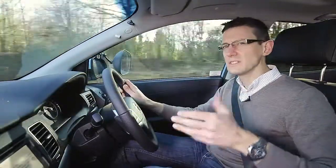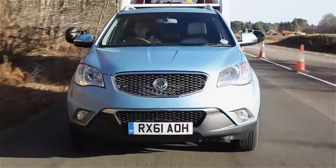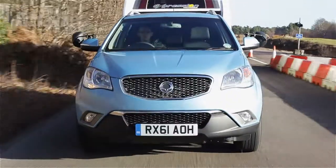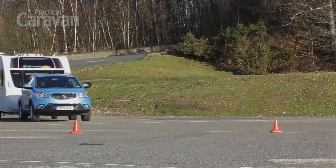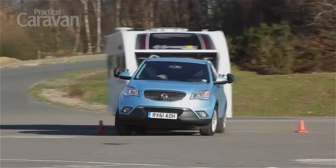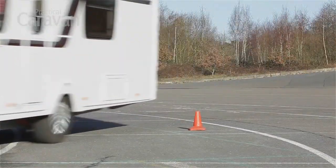To be fair, it does settle down once you're cruising along at 60mph or so. At motorway speeds, the Korando makes a stable tow car, needing few steering corrections to stay straight and true. It coped well enough in the lane change test too, although numb steering doesn't help the driver place the car precisely.